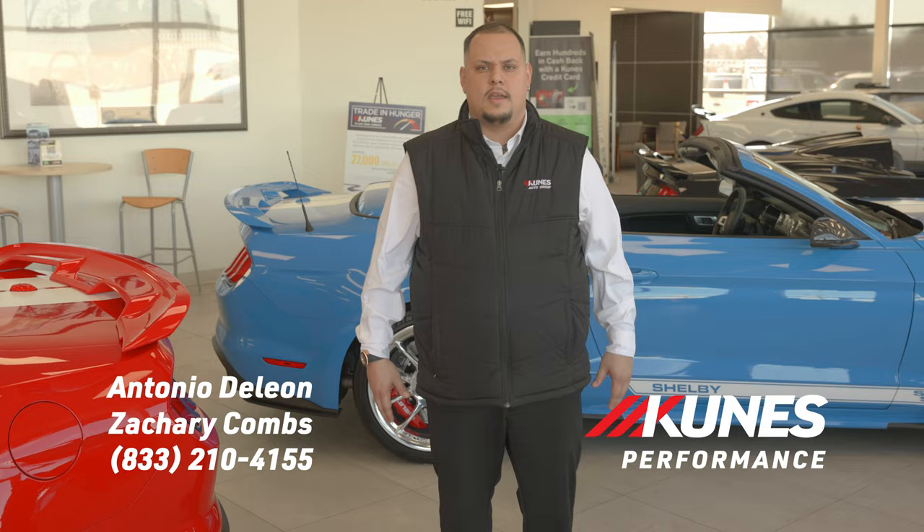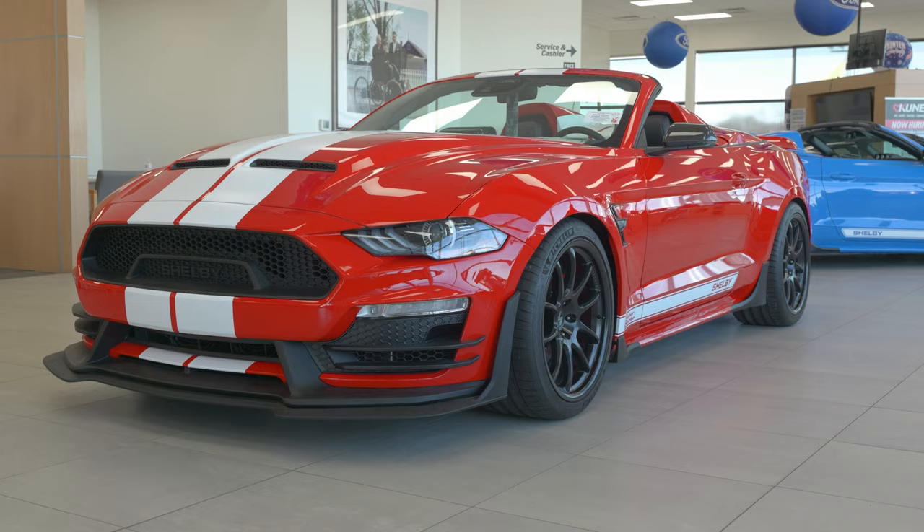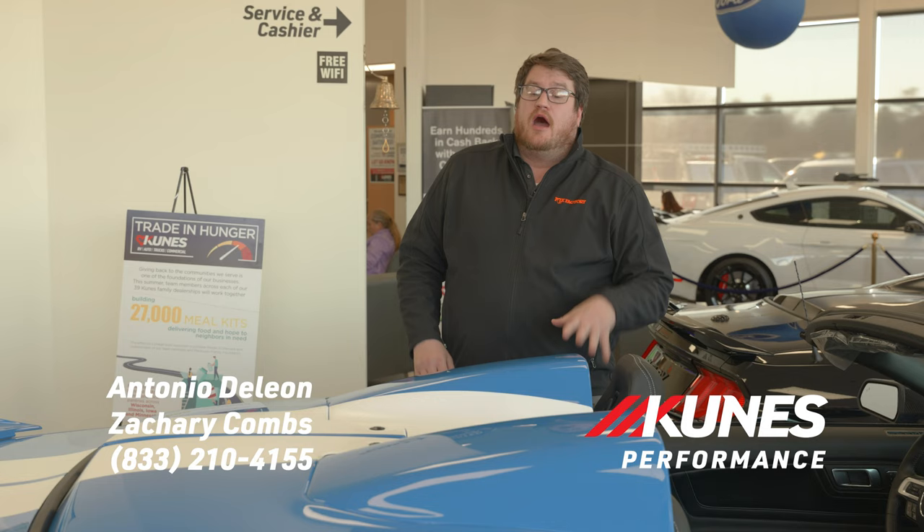Of the four that we have here available at QNIS, two of them are very, very special to the right of me — one of them being in the race red and the other being in the grabber blue. Alright guys, check it out.